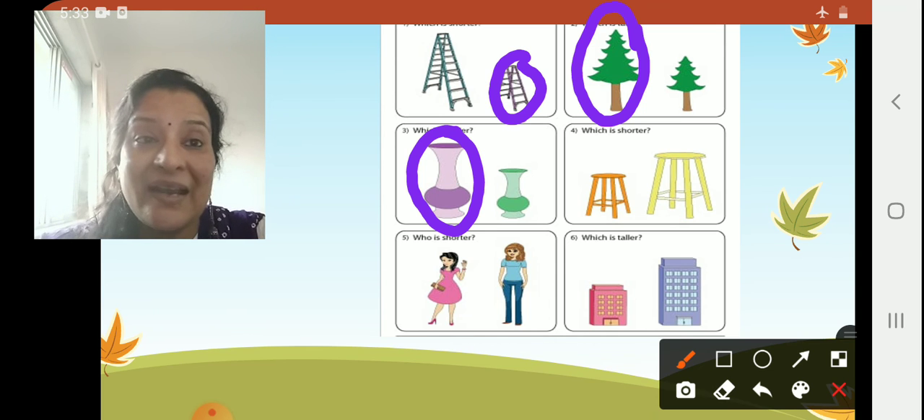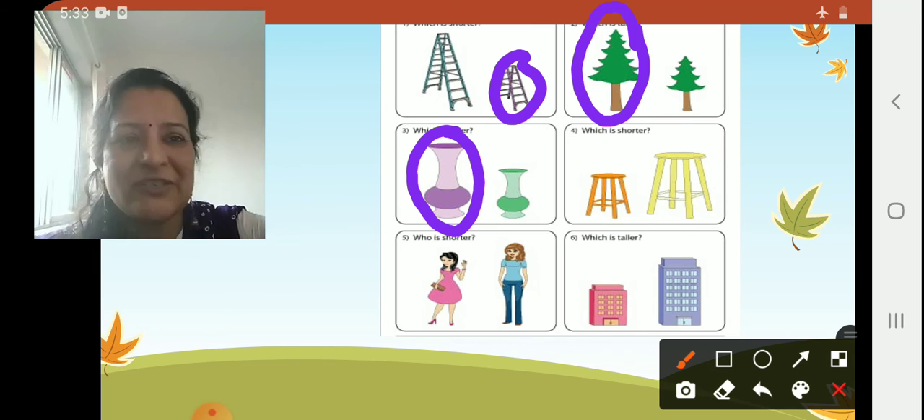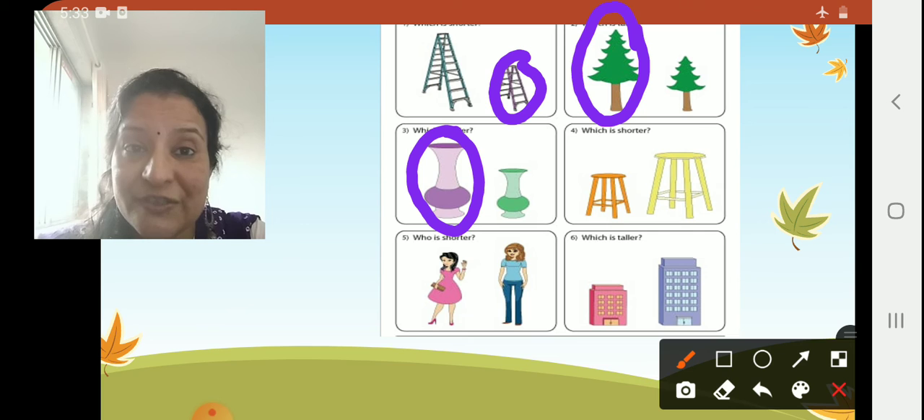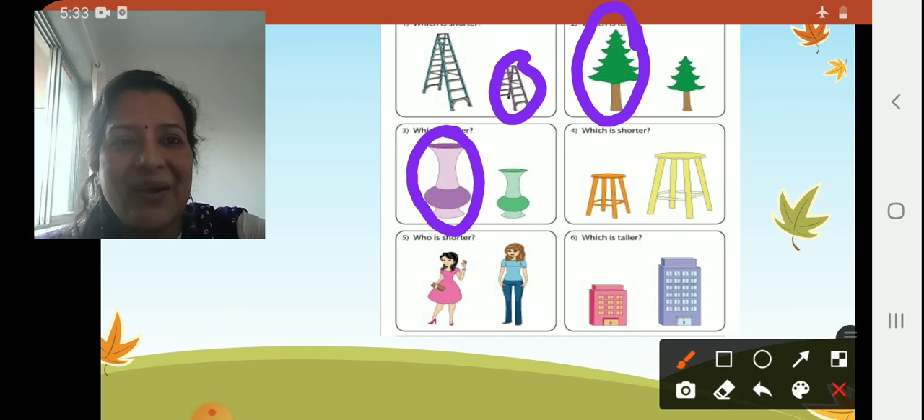Now number four — which is shorter? Fast, place your finger. The orange stool or the yellow stool? The orange stool is shorter. Very good.